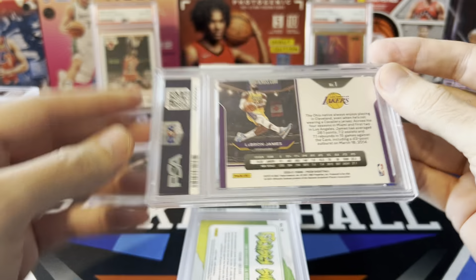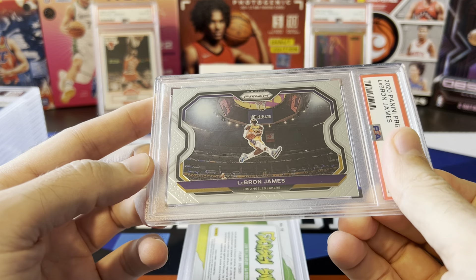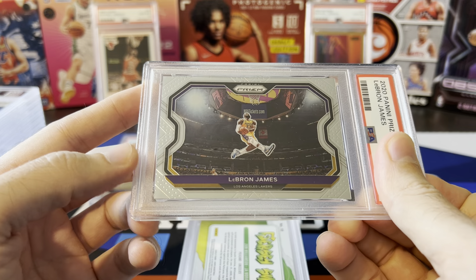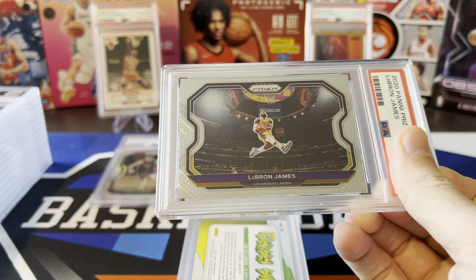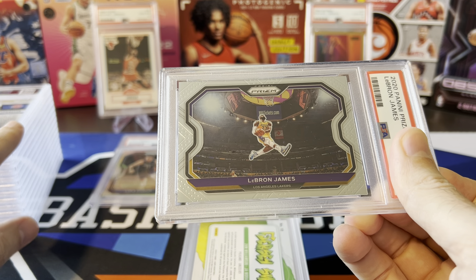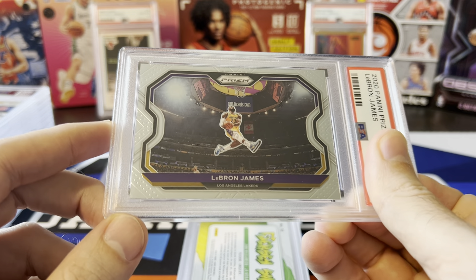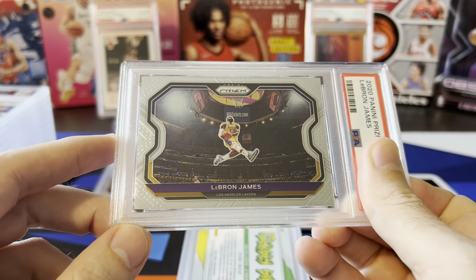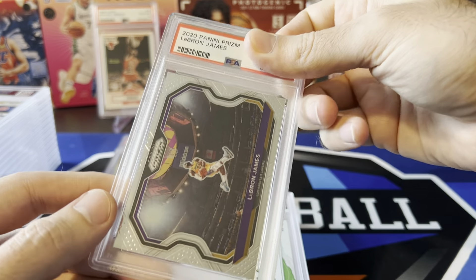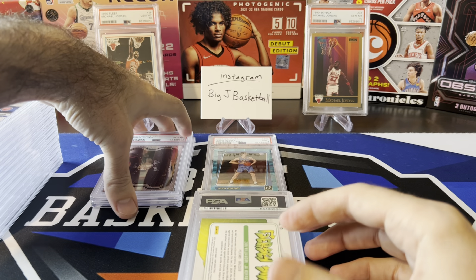Next up: LeBron, card number one from 2020 Prism — the Kobe tribute card, just the base. I already sent in a red, white, and blue and got a PSA 10 on that. Centering issues plagued this card really badly, but this one looked great so I thought I had a shot at a 10. And there we go — 10 stack number two right there.